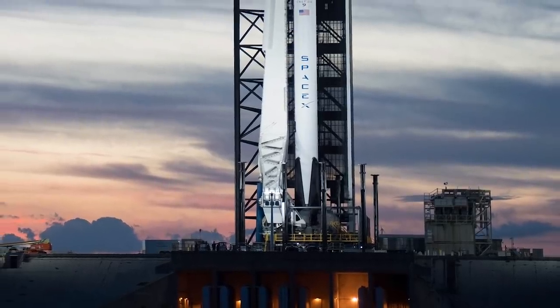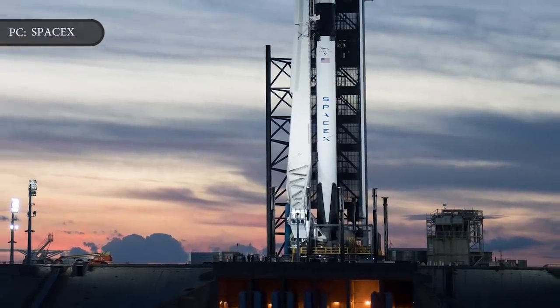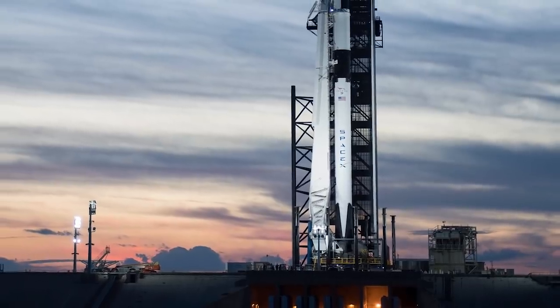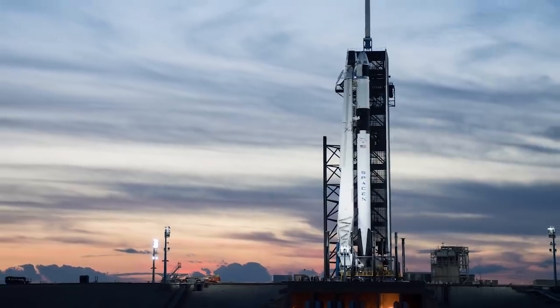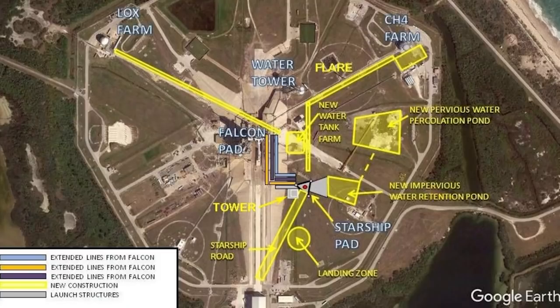SpaceX Starship and Super Heavy will launch from Florida, with the current plan to build a second launch mount at its current Launch Complex 39A at Kennedy Space Center, which it leases from NASA and currently uses for Falcon 9 and Falcon Heavy launches. An environmental assessment prepared by SpaceX and released by NASA on August 1 discusses plans to develop additional facilities at Launch Complex 39A for use by Starship and its Super Heavy booster.